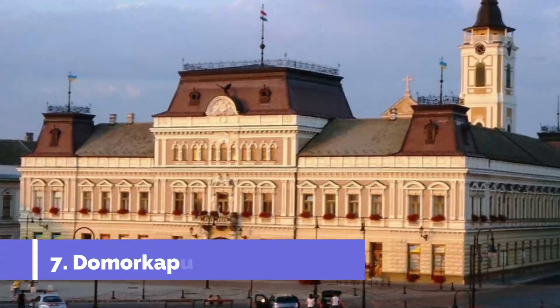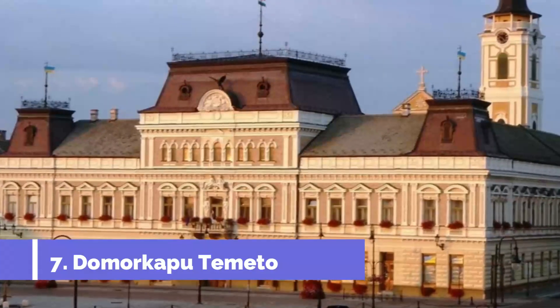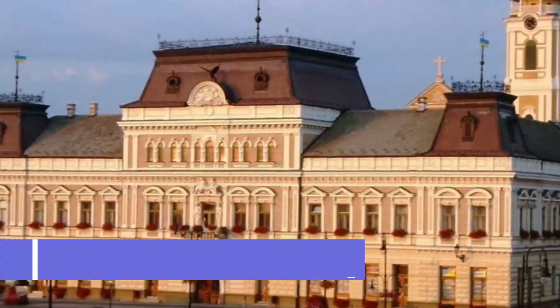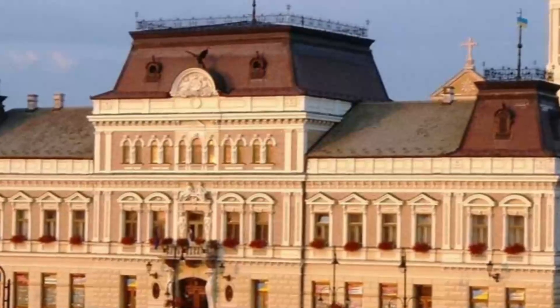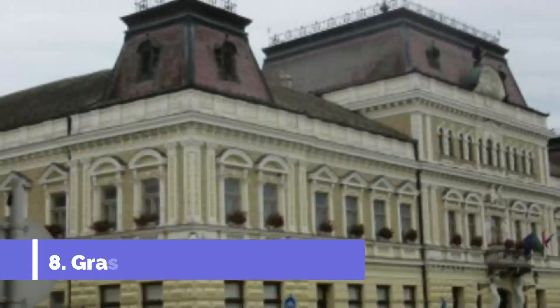Number seven: Dömörkapu Cemetery. This is a cemetery in Baja which was once neglected. The cemetery was then renovated by György Lénár Sibi and his family, making it a well-maintained place. After its renovation, Dömörkapu Cemetery is now worth a visit for visitors when exploring the interior of the city.